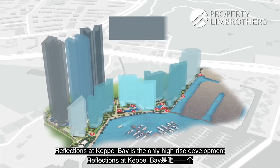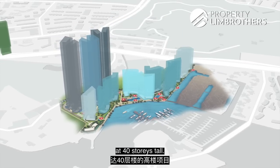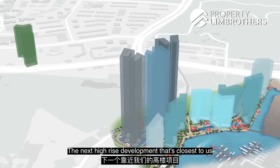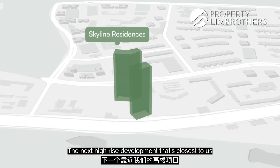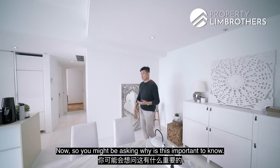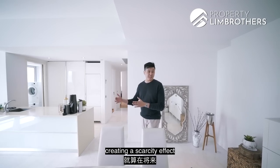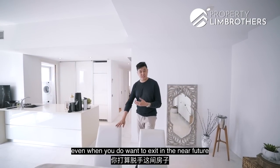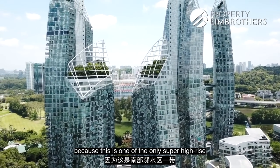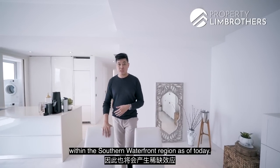Reflections at Capo Bay is the only high-rise development standing at 40 storeys tall in this area. The next closest high-rise is Skyline Residences at just 24 storeys. This rarity creates a scarcity effect — even when you want to exit in the near future, this is one of the only super high-rise developments within the Southern Waterfront region as of today.